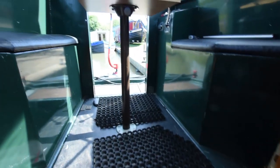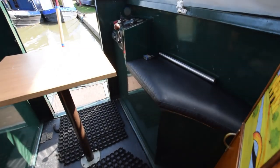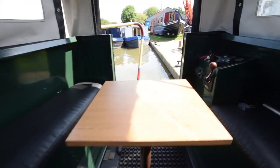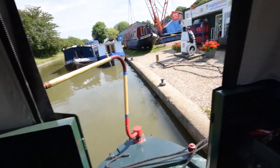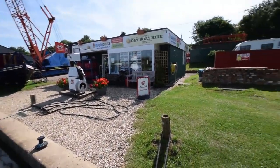Lovely access out to the stern deck. There's a demountable table. Under the deck boards is the engine — an Isuzu 35 with only 1,500 hours on the clock. She does have a bow thruster, which is unusual for a boat of this length, but very useful.